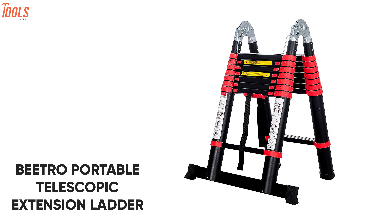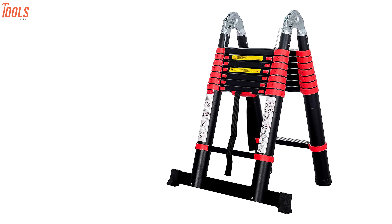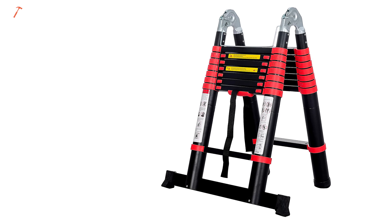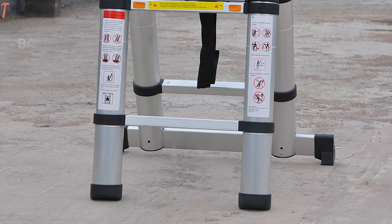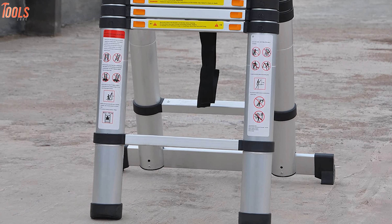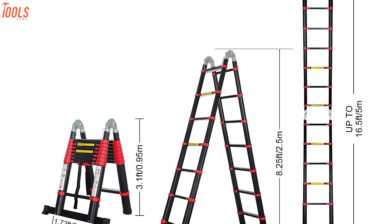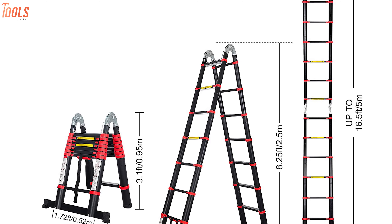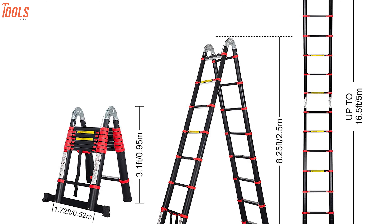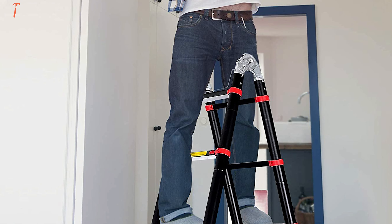Introducing the Vitro Portable Telescoping Extension Ladder, a unique kind of ladder that can fold to an A-type shape or extend like a regular extension ladder. It is constructed of aluminum with a balanced rod design, along with a non-slip bottom cap, which ensures the stability of the ladder and reduces your worry about swaying. When configured in an A-shape, its maximum height is 2.5 meters, whereas if you fold it straight, you'll get 5 meters in height, allowing you to configure this ladder based on your needs.